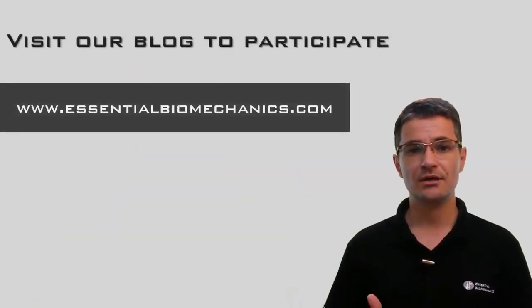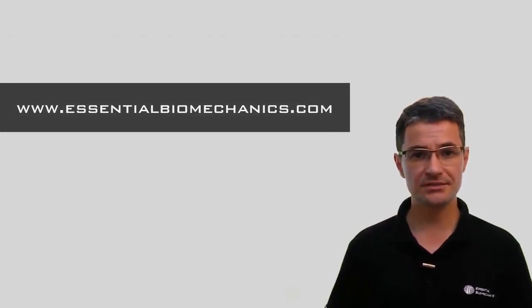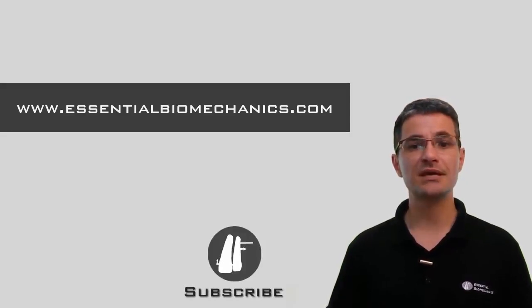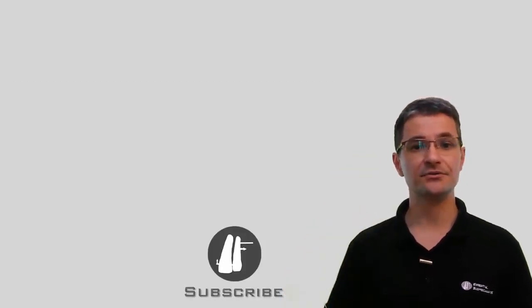Subscribe now! We will provide you all the attention and personal assistance you need, so we can really increase the quality of our specialty to the degree of excellence it is entitled to.